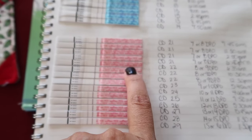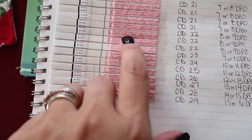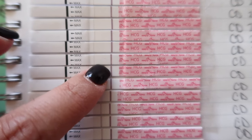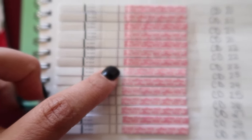Cycle day 22, 8 or 9 DPO, at 10:30 in the morning — definitely a nice faint line there. Hopefully you can see it. And then here the lines become a bit more obvious: cycle day 22 at 12:30 p.m., you can see a faint line right there.